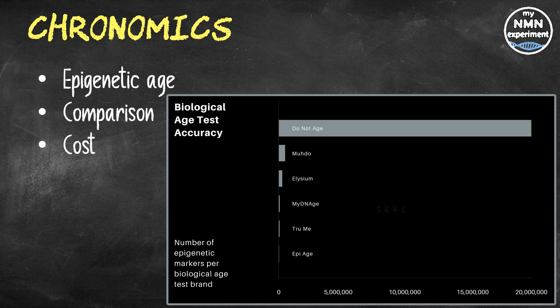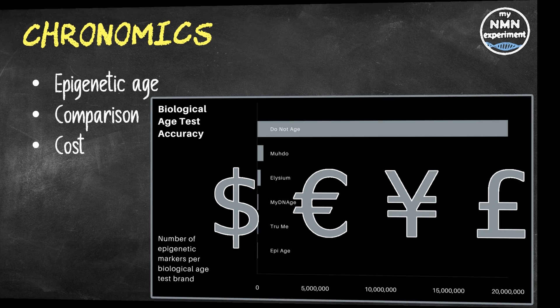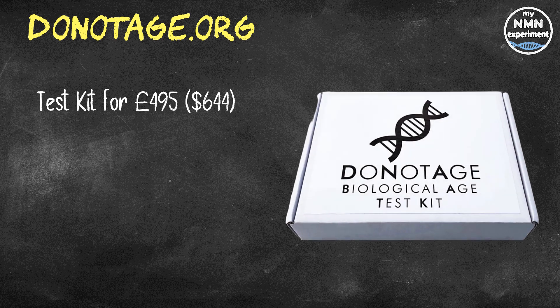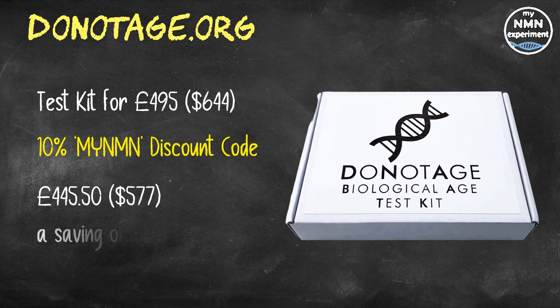This level of science and accuracy comes at a cost, and prices should hopefully come down with time. But at present the most accurate test is still the most expensive. If you're considering buying the Chronomics Biological Age Testing Kit, DoNotAge.org sells it for £495 — approximately $644. If you use the discount code MYNMN you get 10% off, paying £445, which is around $577, an overall saving of about $68.